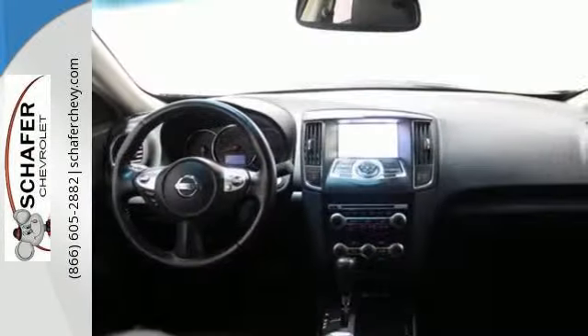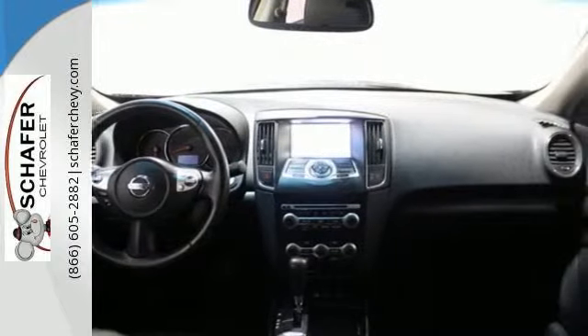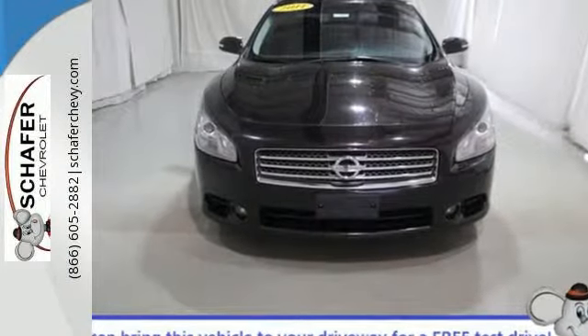It's a four-door sports car. It's the sensational Maxima, the most distinctive car in its class, bar none. Experience it for yourself today.